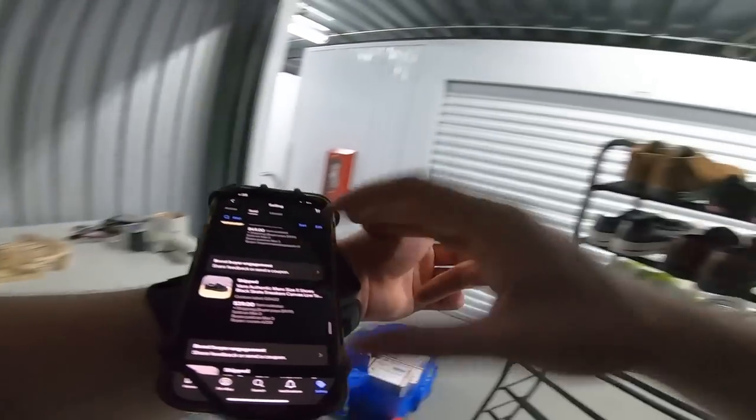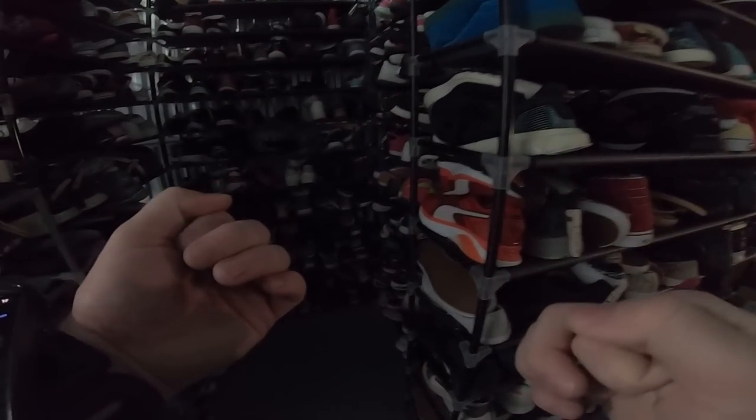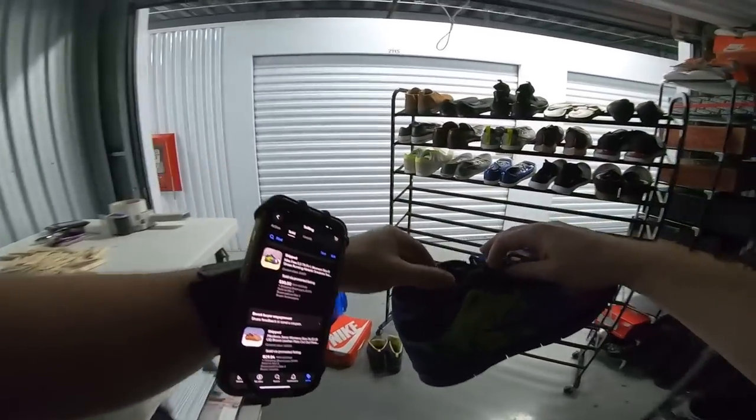I7-5 — these Nike Free Runs sold for $49 plus shipping. G4-2 are the Vans we brought with us. D8-2 — these Janoskis were in kind of rough condition, not terrible but not perfect, and went for $30 plus shipping. Got some Nike Free 5.0s — I don't know what you'd call that colorway, almost galaxy. These also went for $30 plus shipping.